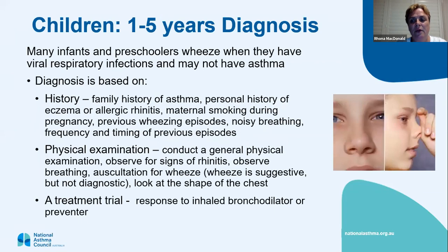With children aged one to five years, it's still quite difficult. Many preschoolers wheeze, but usually it's just due to a viral infection and not due to asthma. You can look at the diagnosis based on history — family history of asthma in immediate family members like mum, dad, brothers and sisters — not great aunt Betty. If they've got a history of asthma, they might be more likely to have asthma.